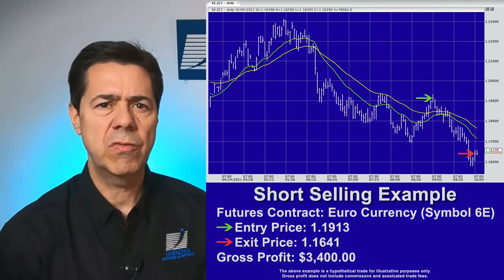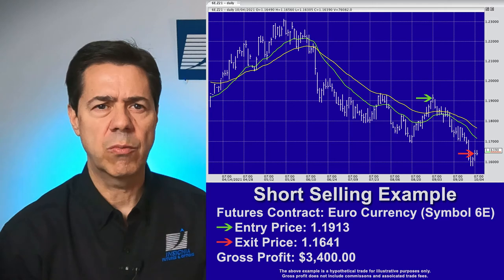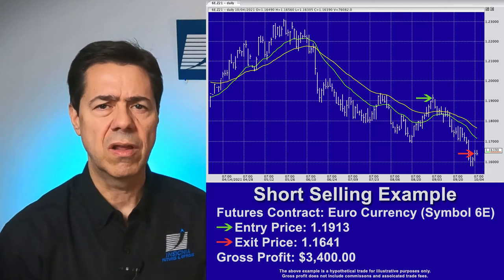As a result, the market moved down 272 points from where the investor entered the short position. This generated a gross profit of $3,400.